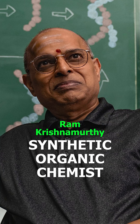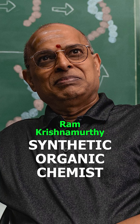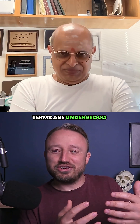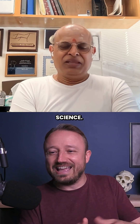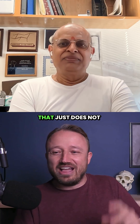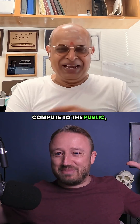The reason I brought up the synthetic organic chemist thing is I'm a science communicator, and it's so funny to me the way that terms are understood inside and outside science. Ray is a synthetic organic chemist — that just does not compute to the public.